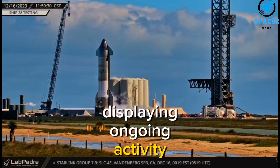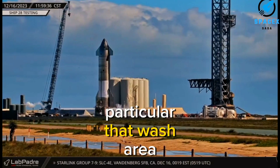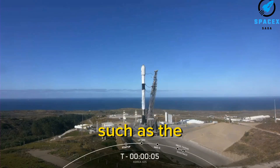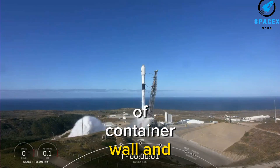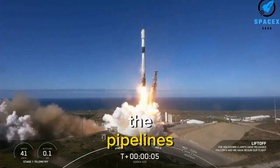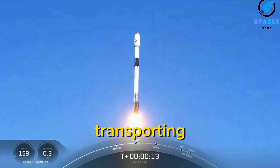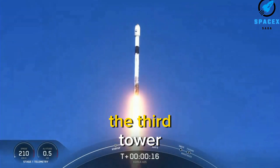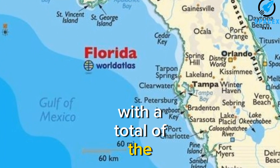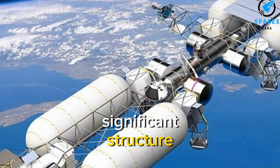The launch area is displaying ongoing activity including plumbing, piping, and manifold work. SpaceX is undergoing significant alterations such as the complete removal of container walls and modifications to the horizontal tanks and pipelines, in addition to launch pad improvements. SpaceX is also transporting the seventh section of a third tower to the Florida Starbase, with a total of nine sections planned, suggesting the potential rise of another significant structure.